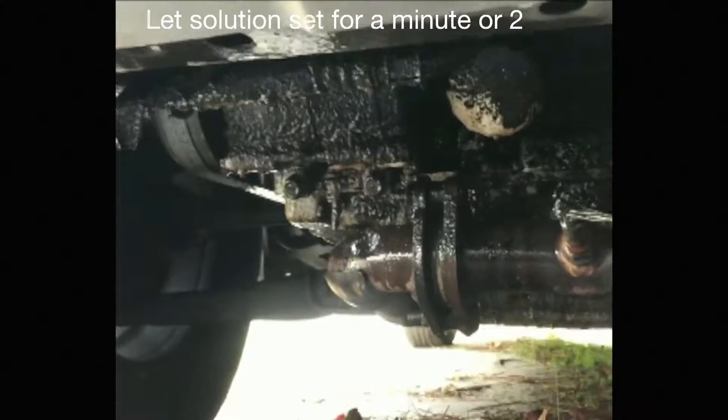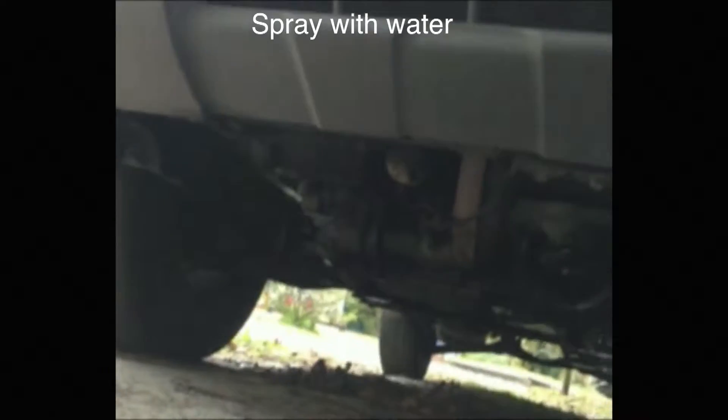Let that set for a few minutes, and then we'll hose it down with the sprayer. Alright, so now we're gonna spray this all down with water and see if we can get it all cleaned up.